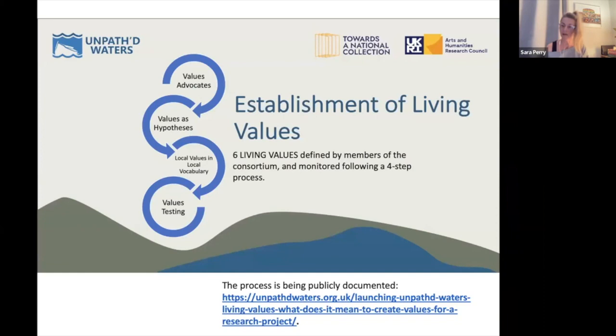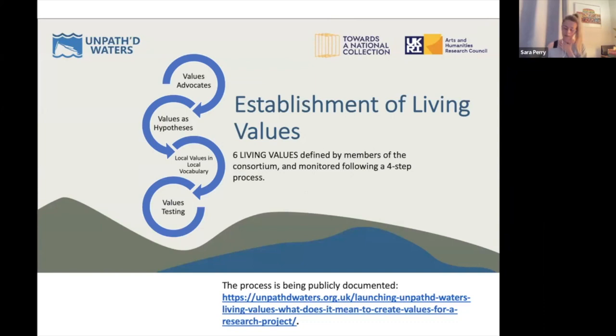The last example Sarah mentioned is the Unpath Waters project, which involves Claire, Tarek, Stuart and others, where they have purposefully set living project values to drive how they relate with one another and with their audiences. They follow a specific methodology to hold themselves accountable to those values, map their audiences, redesign the values with audience values in mind, and then evolve their evaluation framework accordingly. Links to this work are available on-screen.